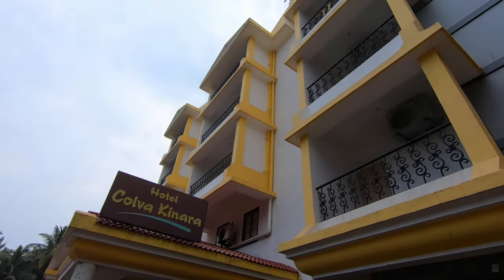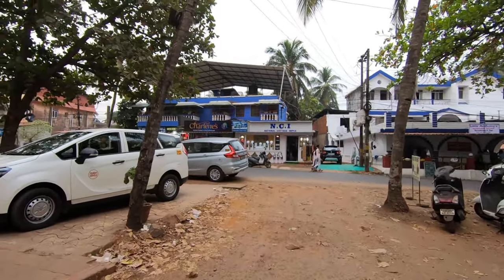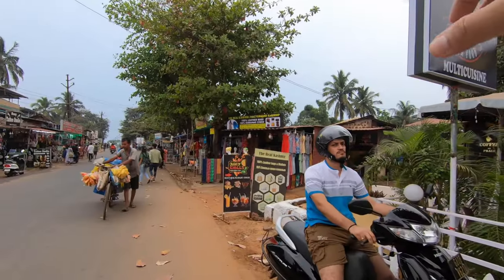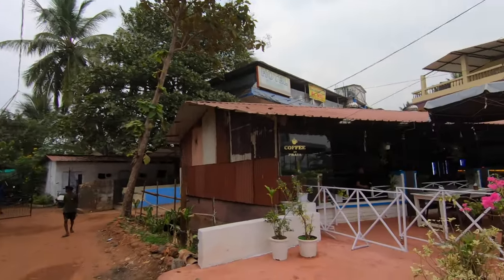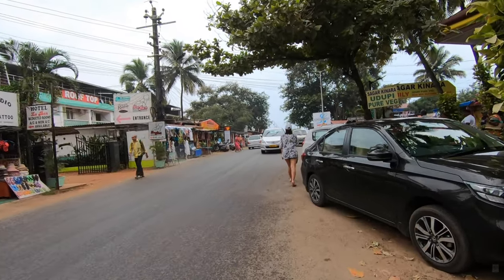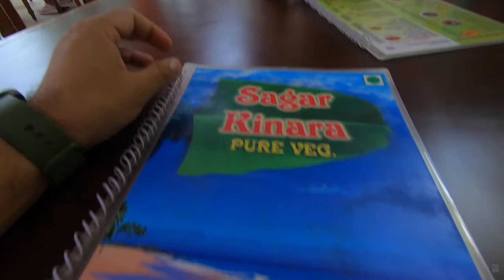This is Hotel Kolwa Kinara where we are putting up for our first night. Kolwa Beach is only a 5-minute walk. I had booked the first night at Kolwa Beach because it is not far from the airport. This place at Kolwa has a big number of Greek tourists coming in, and that's the reason every hotel and every place has a Greek transcription. Pretty interesting. Lunchtime had passed and we were very hungry.